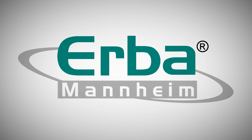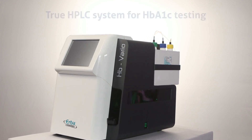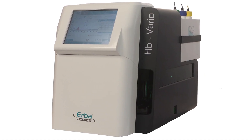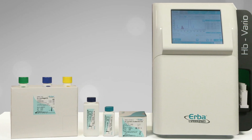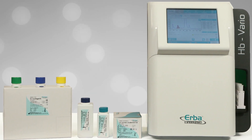Ereba Group is proud to present HB Vario, a fully automated HPLC system for HbA1c testing. HB Vario is an indigenous product of the Ereba Group, conceptualized and designed by Ereba France and Ereba Czech Republic research and development team.